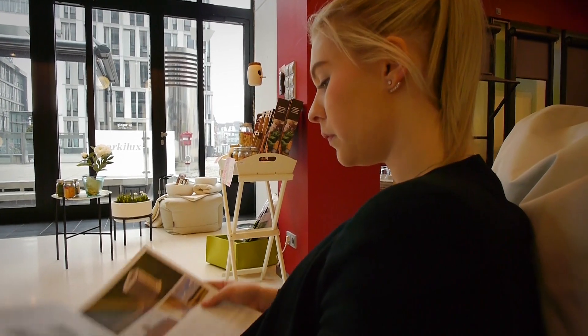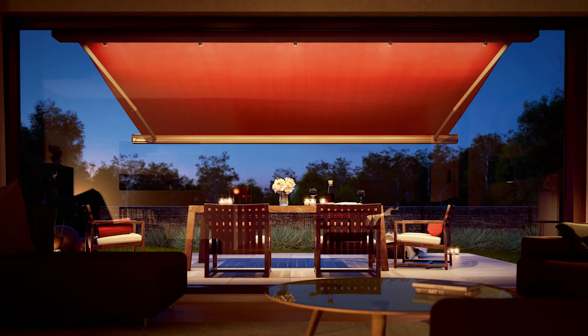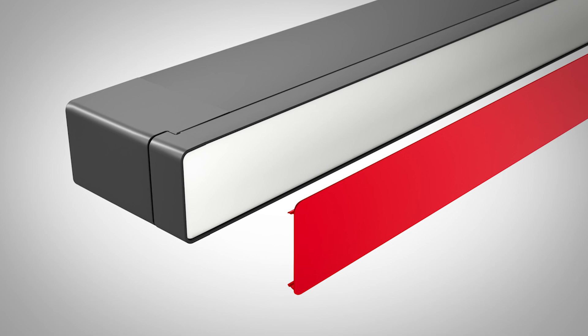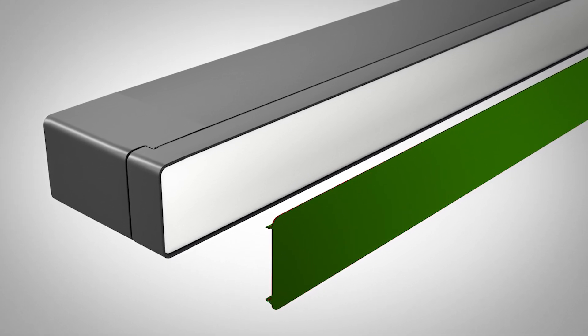The Marklux 970 looks good when it's doing what we've designed it to do — providing beautiful shade. However, it also looks good when it's not being used, as a design feature attached to your house. In addition to that, you can personalise the front profile by choosing from a variety of colours, ranging from subtle to garish.